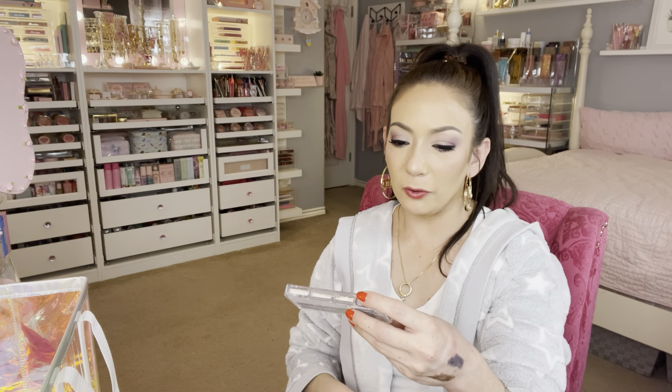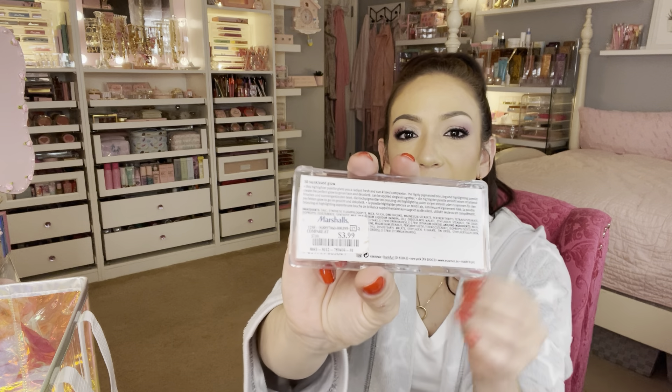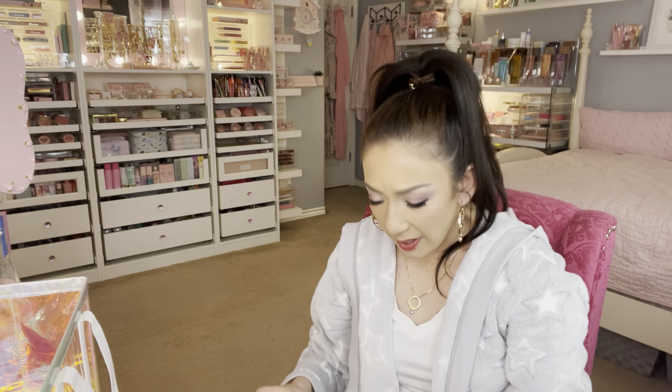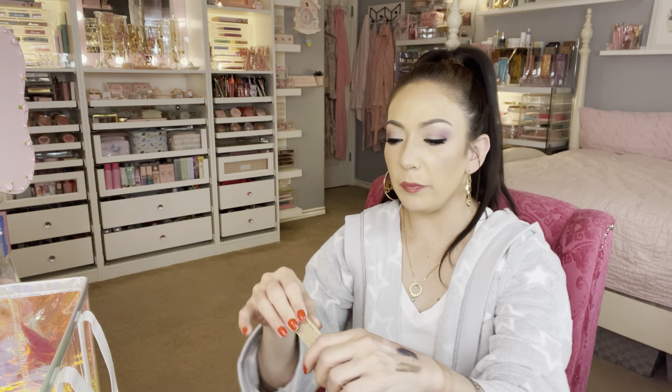Two more items. I picked up the Essence Glow to Go Highlighter Palette for $3.99 — they bring these out every once in a while. Let me swatch it. Oh, that is very nice! Very shiny. I'm not sure if it's more matte or shiny — I guess I'll have to see how it performs on the face.